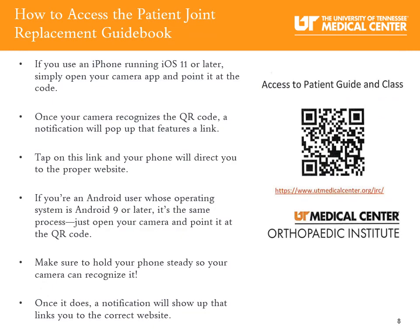Let's discuss how to access your joint replacement guidebook. If you are using an iPhone running on iOS 11 or later, simply open your camera app and point it at the QR code. Once your camera recognizes the code, a notification will pop up with a link. Tap on the link and your phone will direct you to the proper website. If you're an Android user with Android 9 or later, it's the same process — open your camera, point it at the QR code, and tap the notification link.